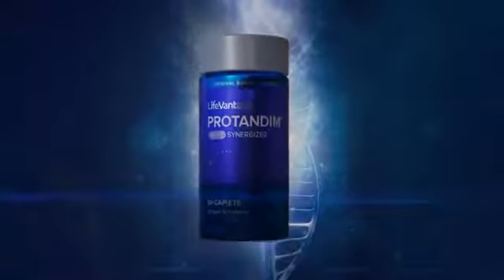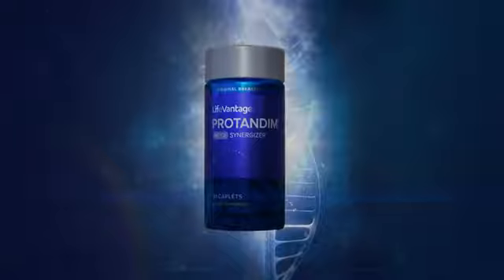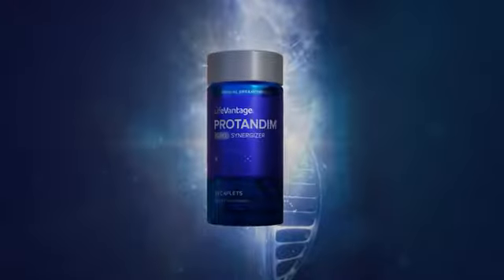Protandim NRF2 is so interesting because it was specifically designed with a specific number of ingredients in the right ratios that has been clinically shown to activate the NRF2 protein, whether or not there are these insults that NRF2 is experiencing.